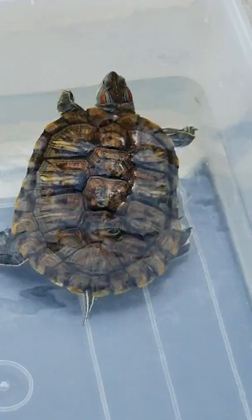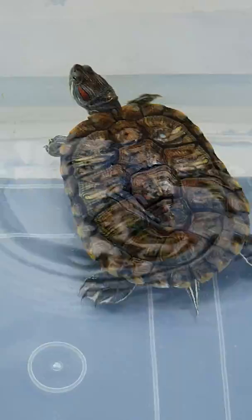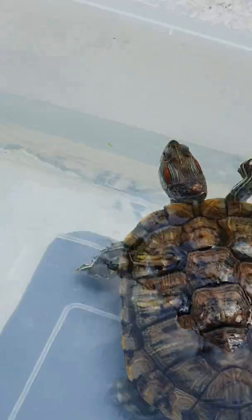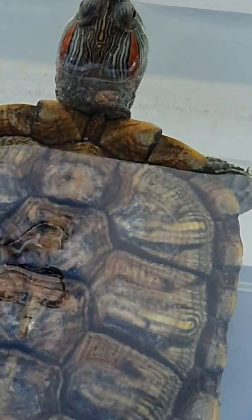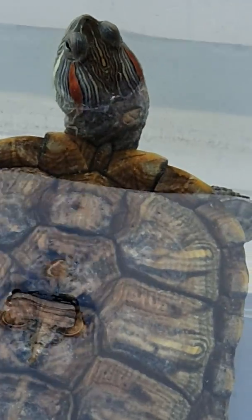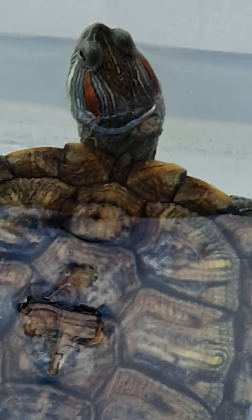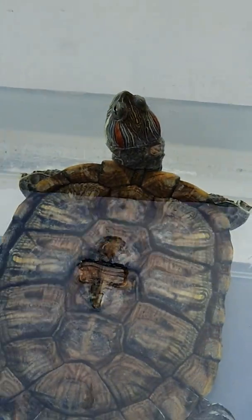Today you can see the condition of the terrapin — today is day 7 of inpatient. The terrapin is active and eating well. You can see the wound around the neck area is much smaller than on the first day and is already dry. Now we will show the procedure of wound cleaning and how we treat the shell rot.